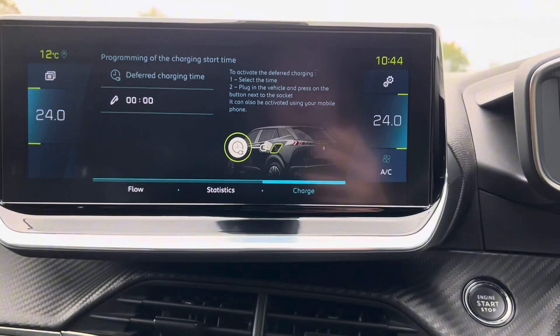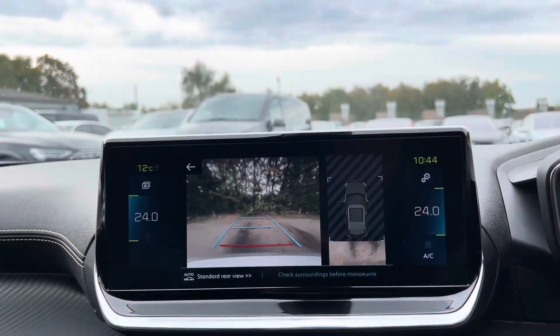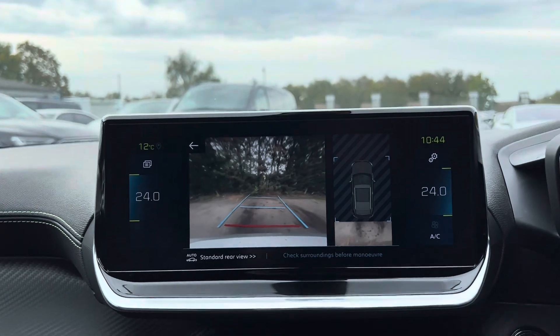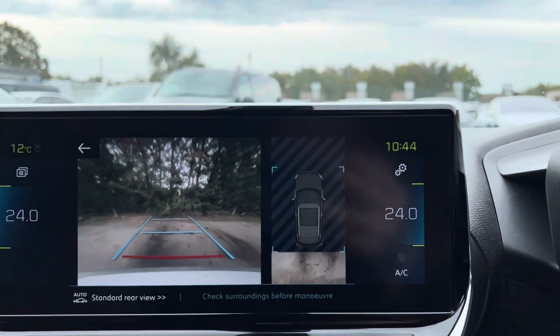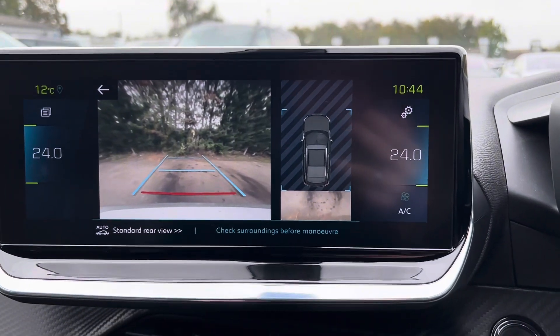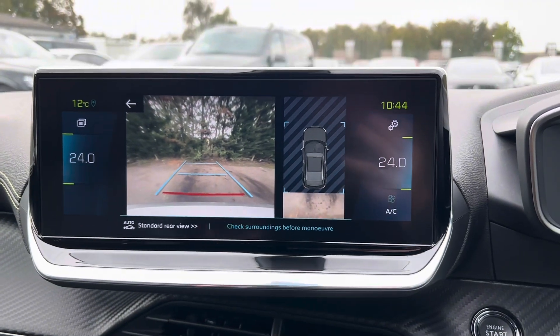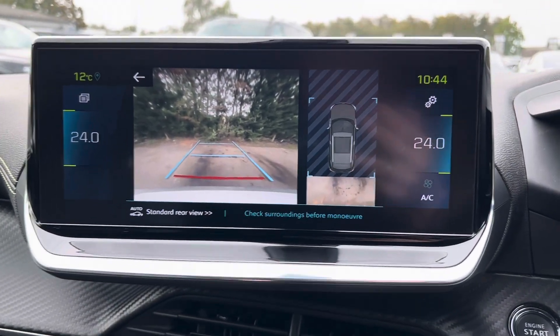On this car, we do have a reversing camera, which we can see on the screen just there. We have guidelines, and as I rotate the steering wheel, the guidelines move with the steering wheel. We do also have a 360 degree camera, which as you move, it will then show what is around you. Currently it's got the black lines just there, but if I was to move it backwards, it would then scan what is around me and show what is there.